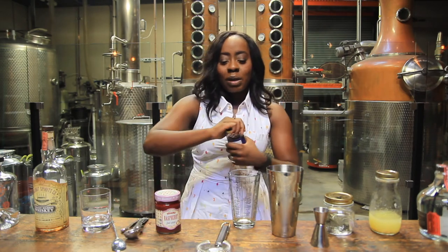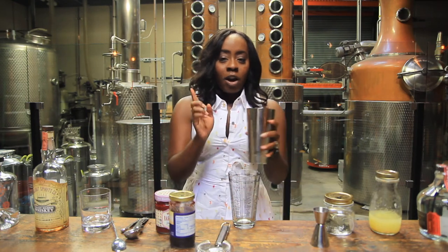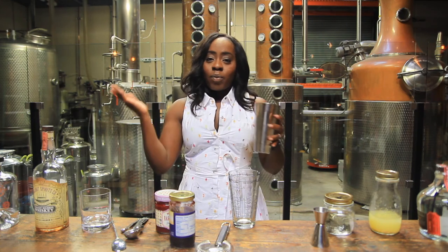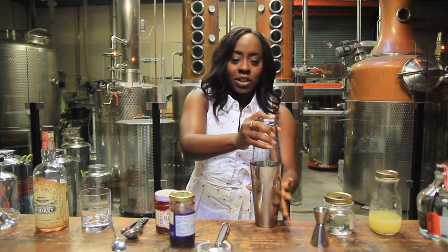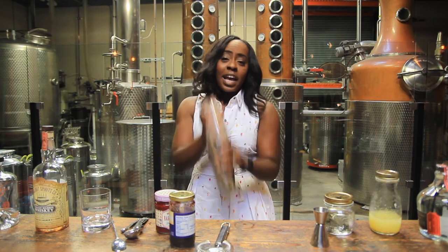So if you're missing a component, it will all be written down below and you can feel free to make these drinks at home. We've got our jam, our lemon juice, and our vodka, and we're ready to shake. The key to success here is a good shake — hold it firm.